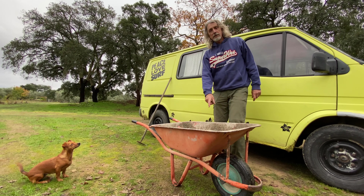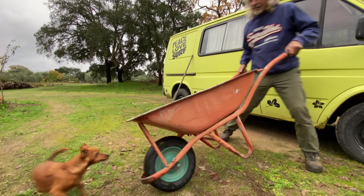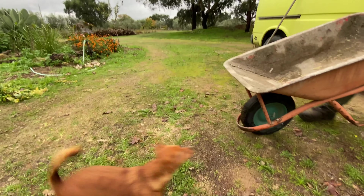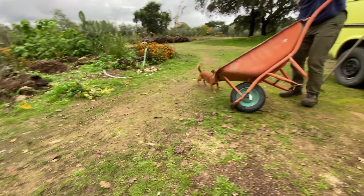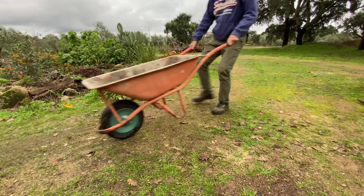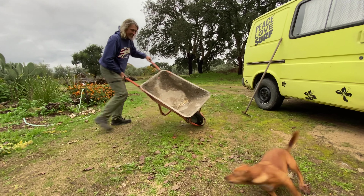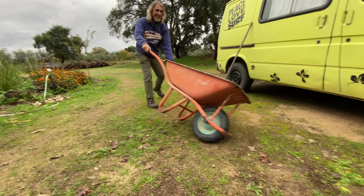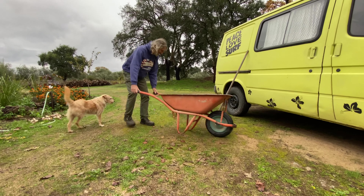Another plus of having a wheelbarrow with a crazy dog is that you can play with dogs like this!